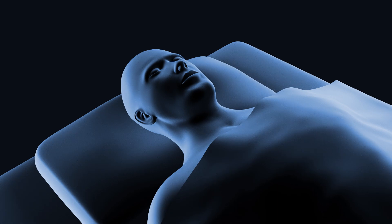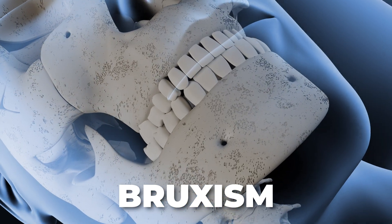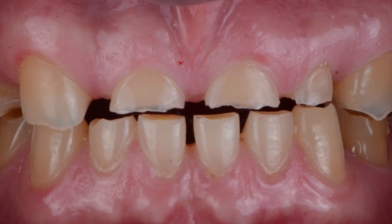Sleep apnea doesn't just disrupt your sleep — it leaves telltale signs in your mouth, such as teeth grinding or clenching, also known as bruxism. Many people with sleep apnea grind their teeth at night, leading to worn enamel, tooth sensitivity, and even tooth chipping and fractures.